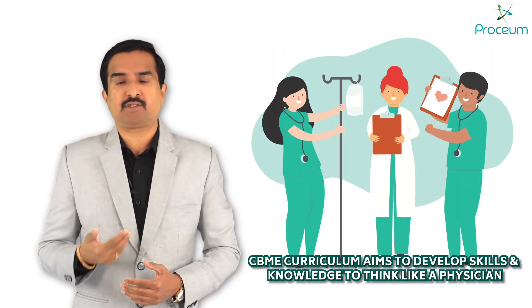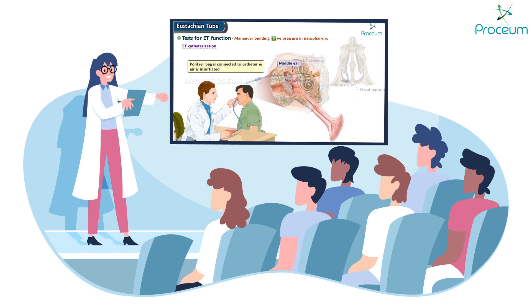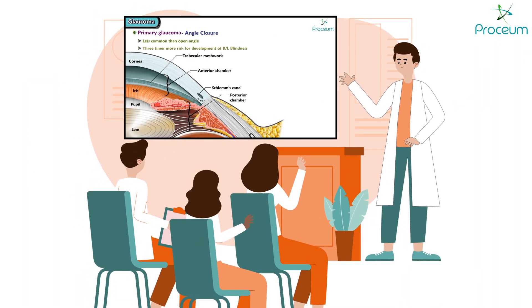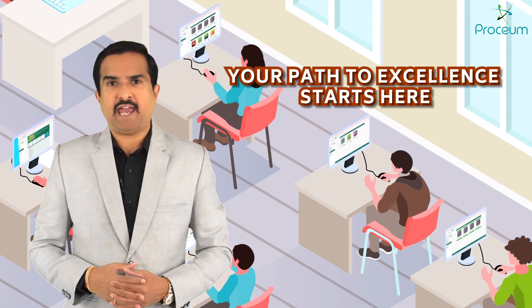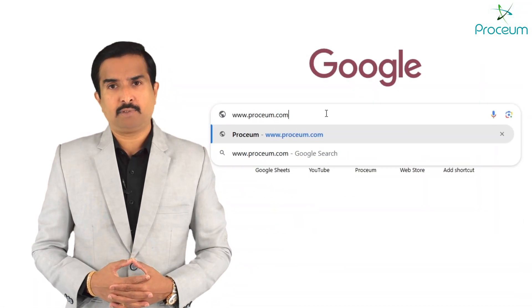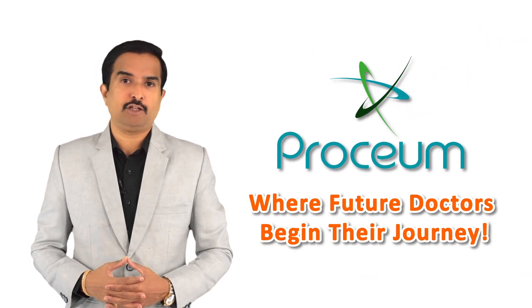The CBME curriculum aims to develop the skills and knowledge to think like a physician. Prosium bridges the gap between traditional teaching and clinical practice by integrating lecture-based learning with real-world applications, empowering students to understand how foundational knowledge translates to patient care. Access world-class medical education content designed to support your journey to success — with Prosium, everything you need is just a click away. Visit www.prosium.com or download the Prosium app today and start exploring a new standard of medical education. Prosium is where future doctors begin their journey.